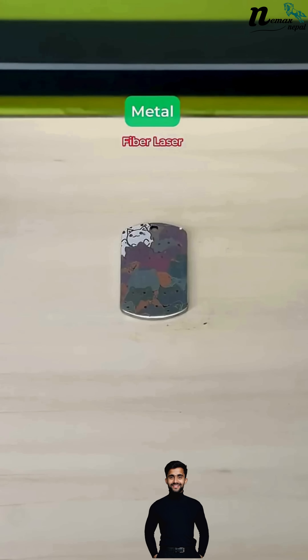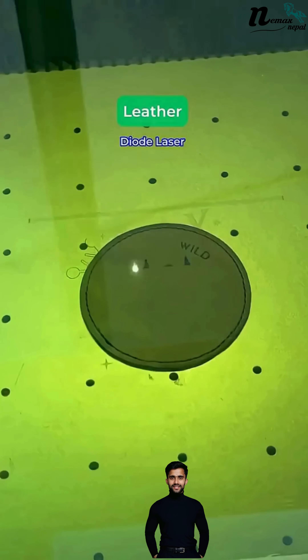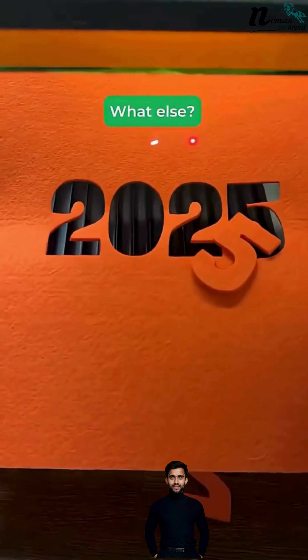And here's the power — dual laser technology. Fiber laser for deep engraving on metals and plastics, diode laser for wood, acrylic, leather and more. All with high speed, up to 10,000 mm per second.